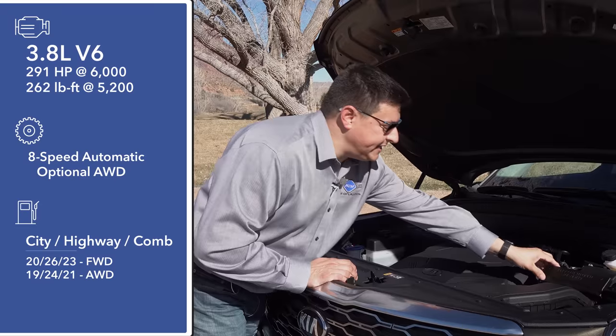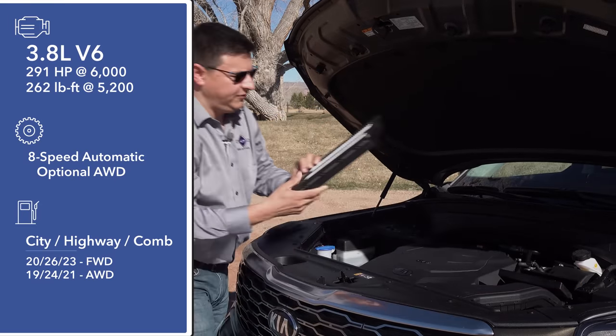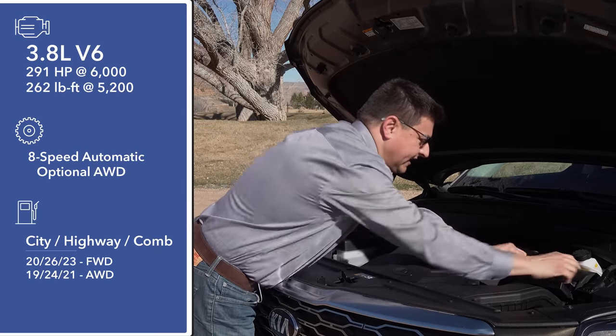A nice touch under this hood that actually surprised me is how easy it is to get the air filter out. There's just a little door and the air filter unlocks. If you're the kind of DIY-er out there, this is going to be a handy touch.